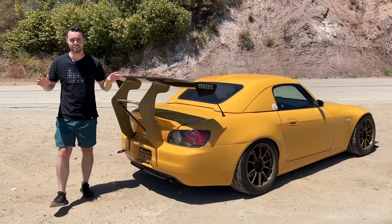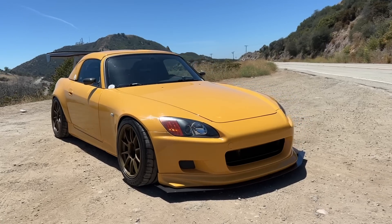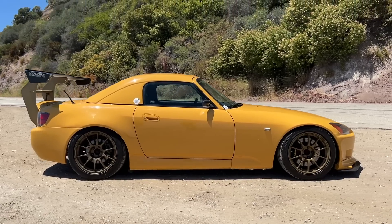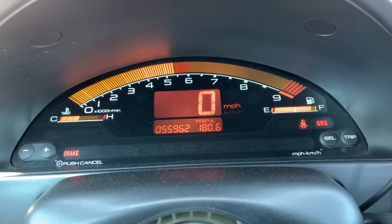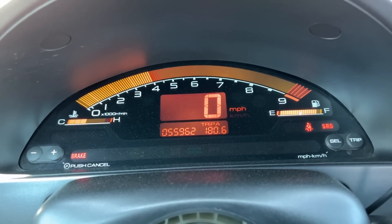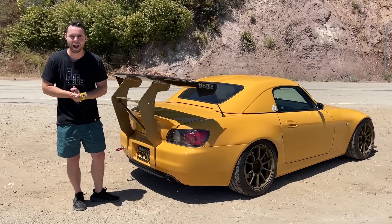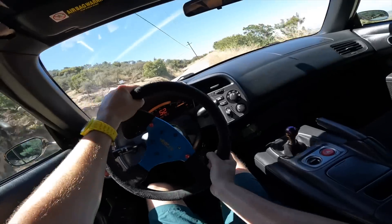Next to me is the Honda S2000, one of the most legendary sports cars ever made. It's funny — when you think of Honda, the word 'sports car' doesn't exactly come to mind. You think of a reliable daily driver. But I think you'll be surprised to find out that the first car Honda ever made was a two-door sports car convertible.